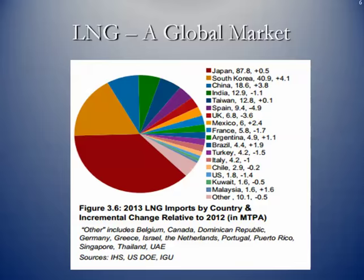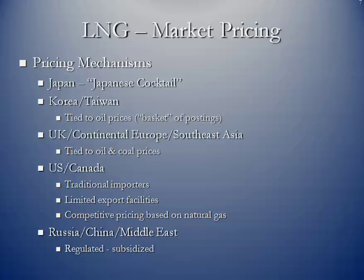Pricing around the world varies from region to region. In Japan, LNG is priced off the price of crude oil that's imported — the so-called Japanese cocktail — which is the average price for crude oil purchased as cleared through their customs. In Korea and Taiwan, the price of LNG landed is tied to the BTU equivalent basket of crude oil postings. In the UK, Continental Europe, and Southeast Asia, it's a combination of oil and coal prices, converted to a BTU basis, and then LNG pricing on a BTU basis is equivalent.